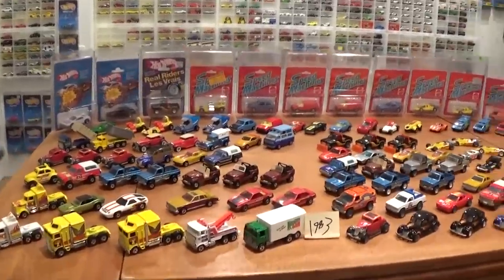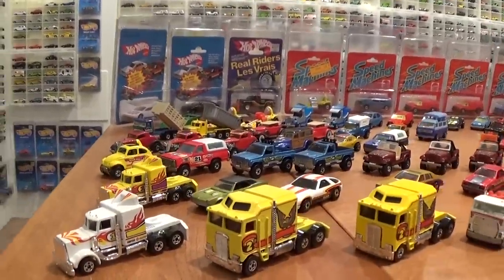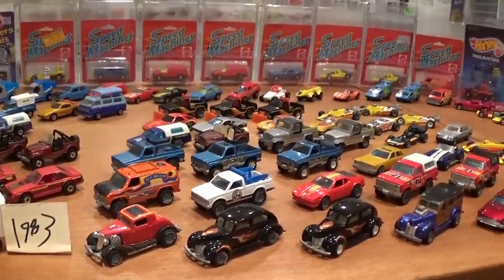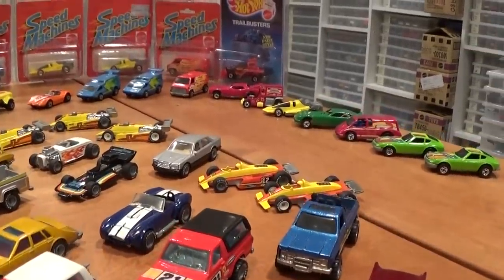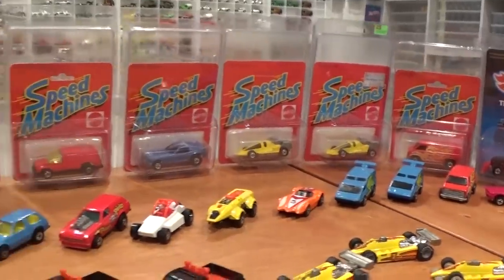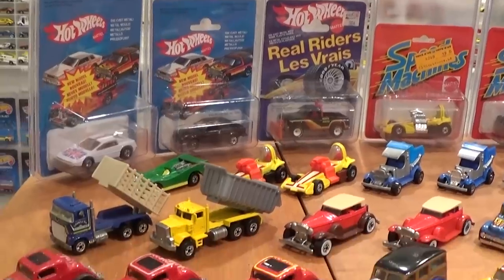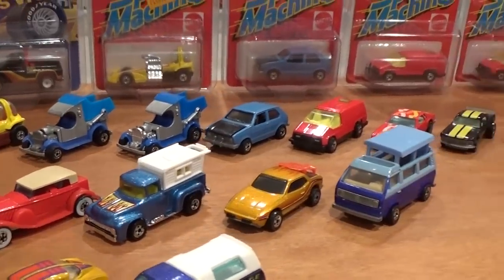You're going to want to sit down with a drink of some kind, because we're going to look at all these. A little bit of pricing, some information on some of the very rare variations in here — and there are a lot to go over. This took me almost ten years to complete just this one year of cars, and I have almost every single one. Really nothing missing, so everything from the extremely hard to find Speed Machines series, every single car there, and some variations you probably didn't even know existed. Some of these cars cost hundreds of dollars. And we've got the Extras.